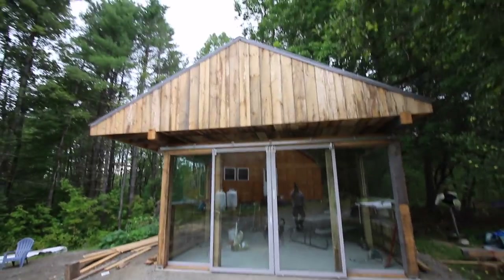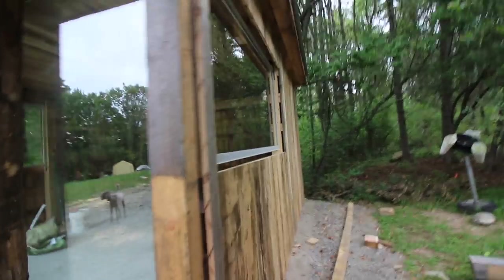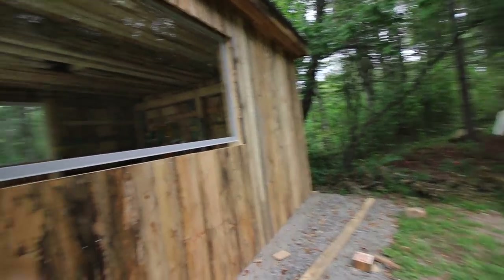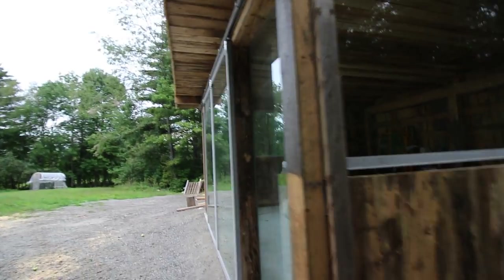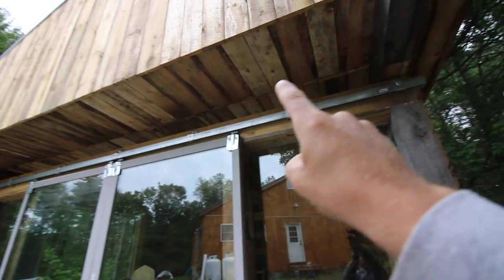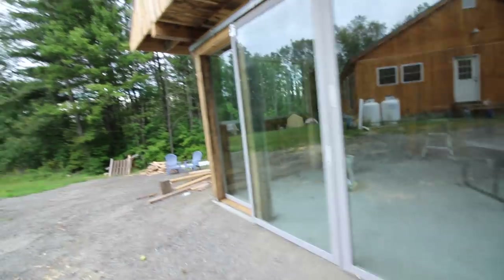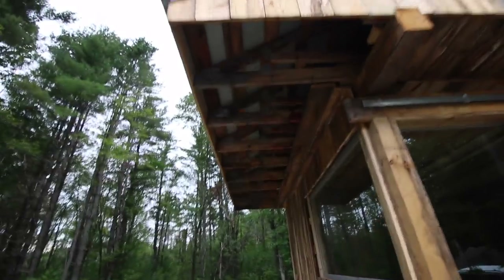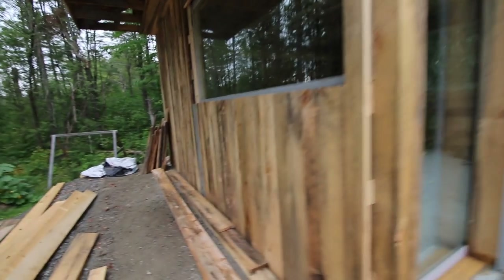The outdoor kitchen is coming along nicely. We need to trim out all the windows with a nice trim board, get a board up there and enclose that area, paint all the frames and hardware black, get some boards up in the overhang, get the window and the side all trimmed off, and finish up this little bit of siding on the eve overhang. The back looks nice — looks beautiful.